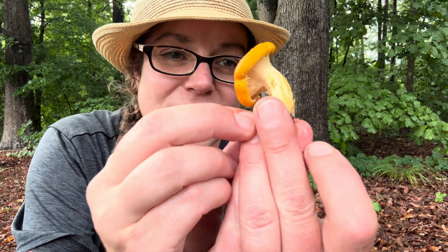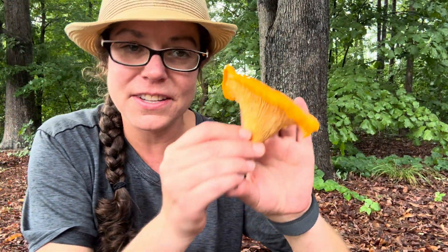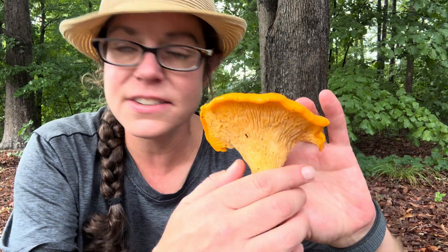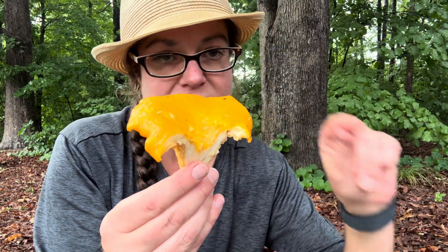I wanted to share them with you and also share what they look like under more normal circumstances, which is a little bit more dainty, and then of course cover some of your basic identification features. I want to start by saying I believe this to be specifically Cantharellus velutinus, which is a common species in the south.